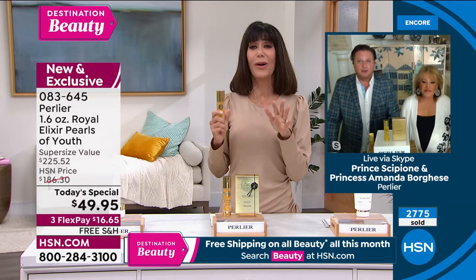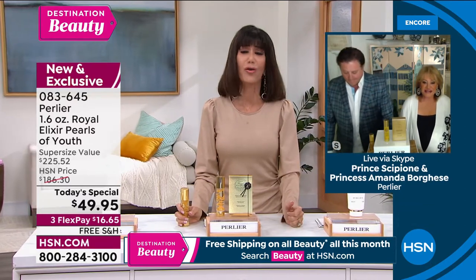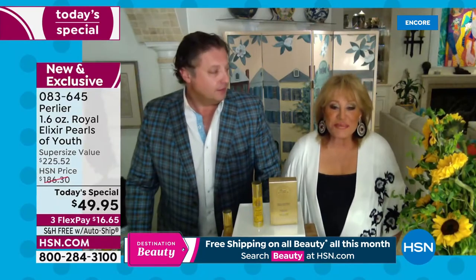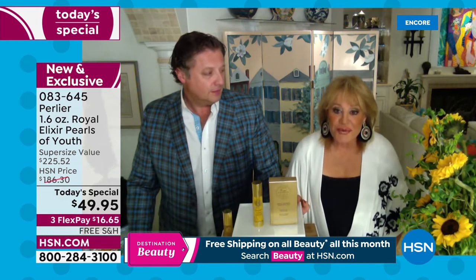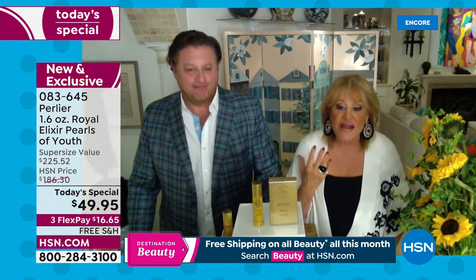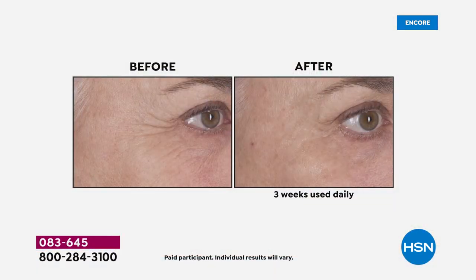When you feel great about your skin, it really has a great positive effect on your entire day. You'd be surprised how many women have never had that experience of not being able to wait to get up in the morning and check your face — to actually see and feel the difference, the glow, and the softening of the lines. When you realize this is such an intense beauty treatment at such a ridiculous price.